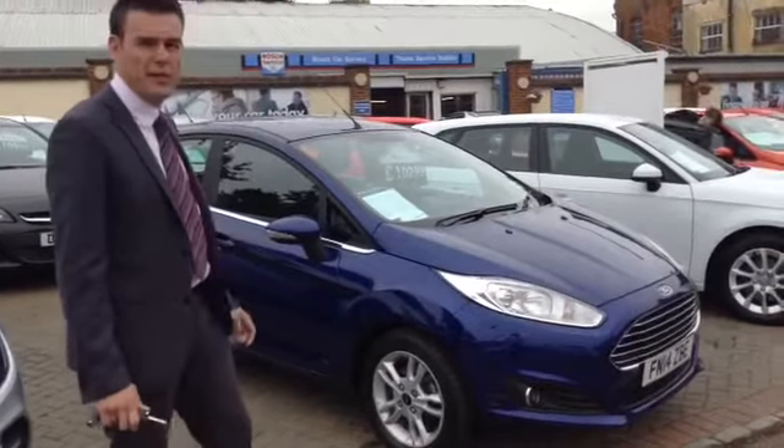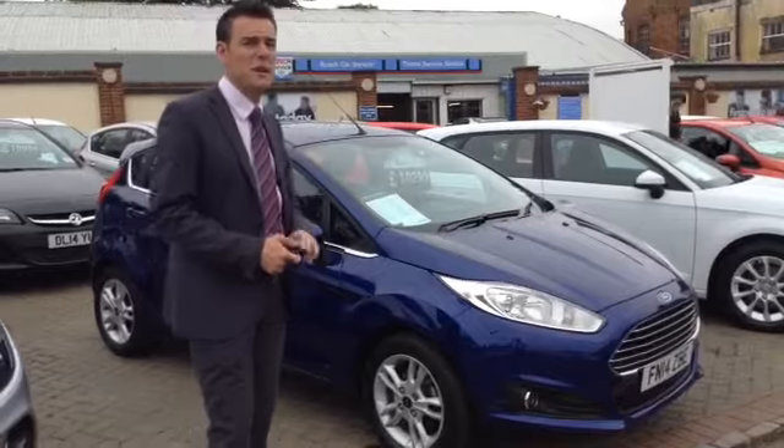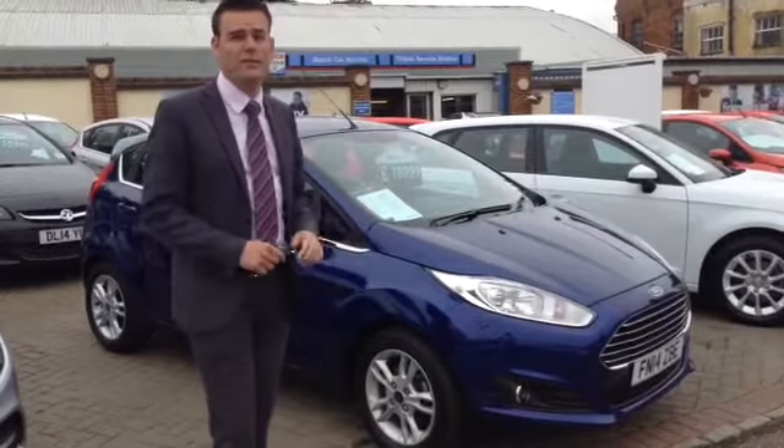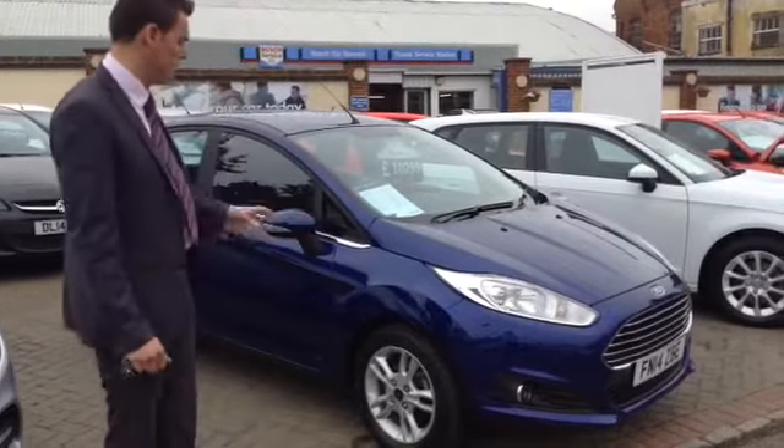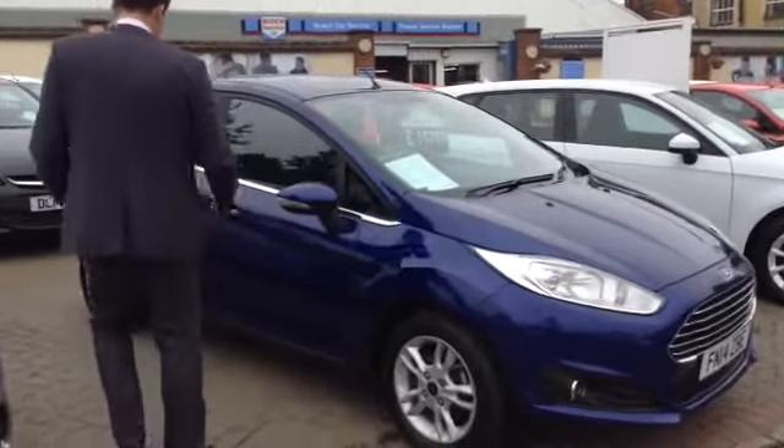This is the 1 litre EcoBoost engine, so that's free to tax, gives you the power of a 1.6 and capable of up to 65 miles per gallon. So there's a lot to shout about there — that's an award winning engine. You've got these nice alloy wheels and it's a really good trim level.